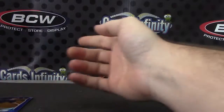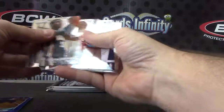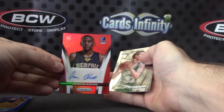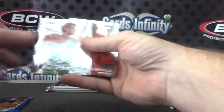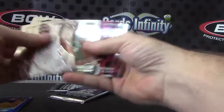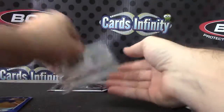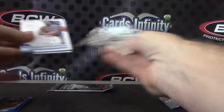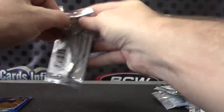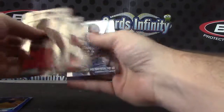Jonas Valanciunas. There it is — I was about to say we should have one: Jordan Adams, $199 Red, numbered to 199. Michael Thompson. Purple Die Cut. Harrison Barnes. And the last one: Dominique Wilkins Prism.